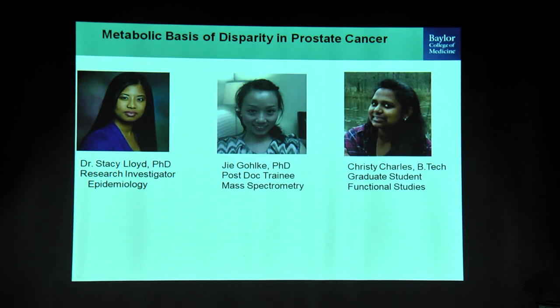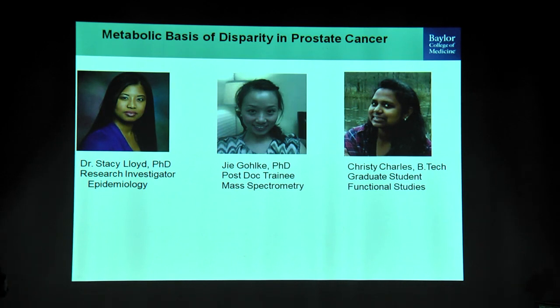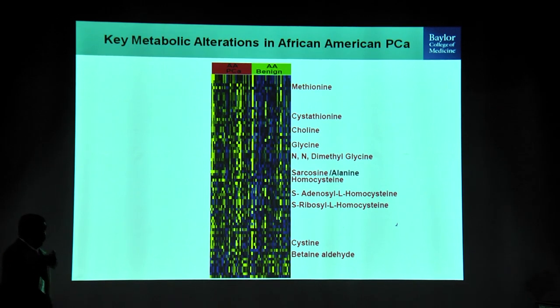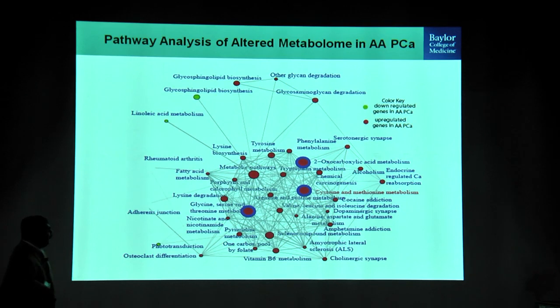Now switching to prostate cancer health disparities: just like breast cancer, there is health disparity in African Americans — African American men have more aggressive disease, more metastasis, and poorer clinical outcomes compared to European American men. Our hypothesis was that there is a metabolic underpinning to this. We took African American patients with localized, androgen-dependent, early-stage prostate cancer, collected adjacent benign tissue, and did metabolic profiling.